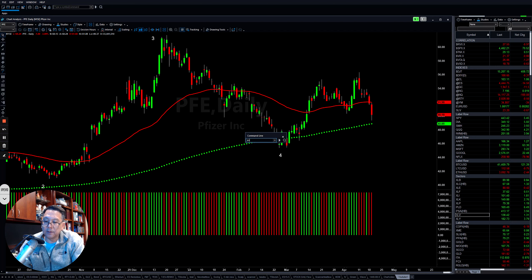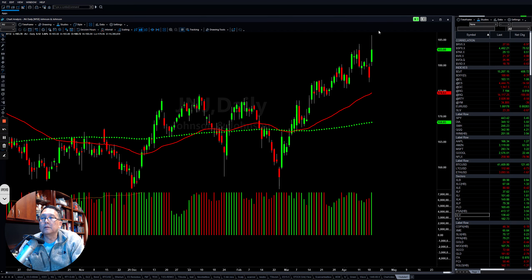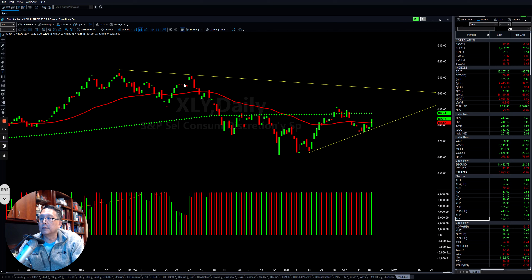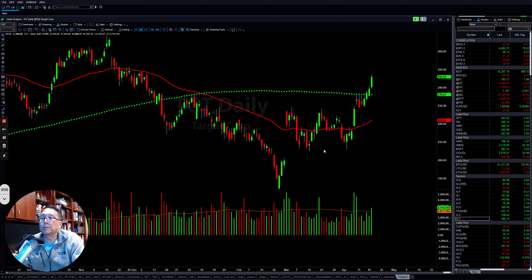Some stocks are still doing well, like Johnson & Johnson, which tried to put in another higher high today. The Consumer Discretionary sector also has strong support at this level — it's very interesting tomorrow, especially if Tesla earnings come in good, as that could give the sector room to push higher. Stocks like Target (TGT) are also pretty strong. A lot of retail and wholesale names are doing pretty well, which will help the consumer discretionary sector push higher in the future.